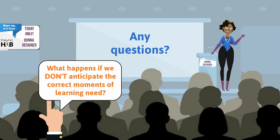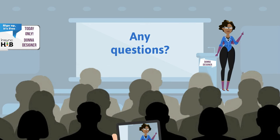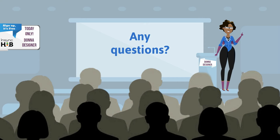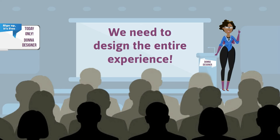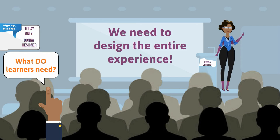Great question! If we don't anticipate the correct moments of learning need, our learners will find content on their own. This means the learning and development departments will have no influence over the accuracy or applicability of the information. We won't know what people need to learn, or if consistent messages are being shared across our learner population. Therefore, we really need to design the entire experience.